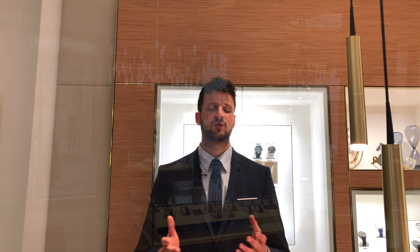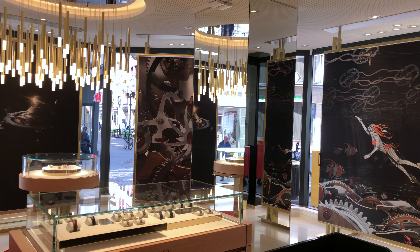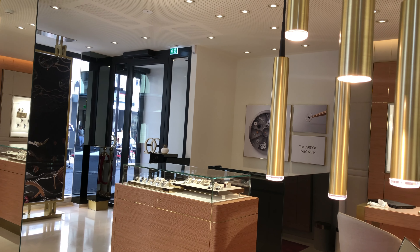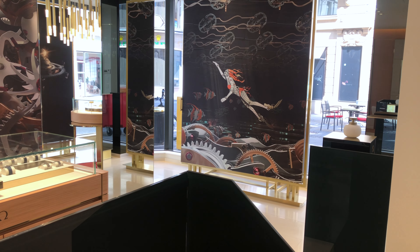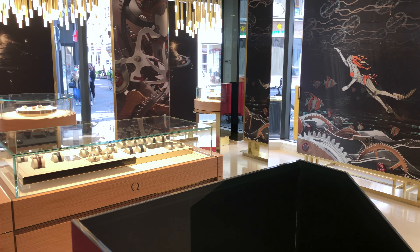I wanted to share with you this amazing news and I urge you if you can to swing by and come say hello, because it's just a beautiful shop. As you can see, we are located in the heart of Luxembourg city center, so it's really a perfect location. We also have very exclusive timepieces such as the full rose gold Omega Speedmaster, which is an absolutely stunning watch.